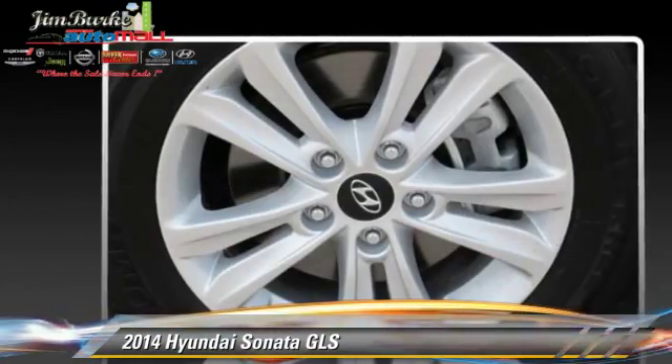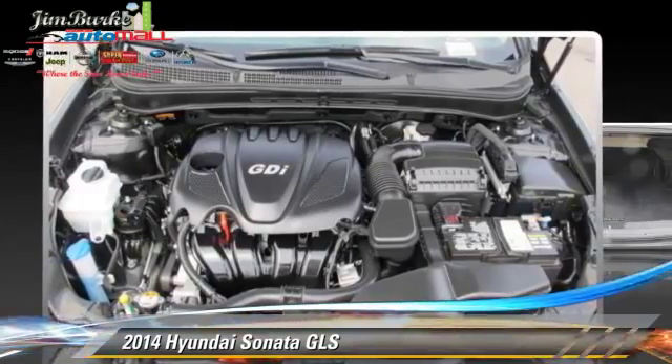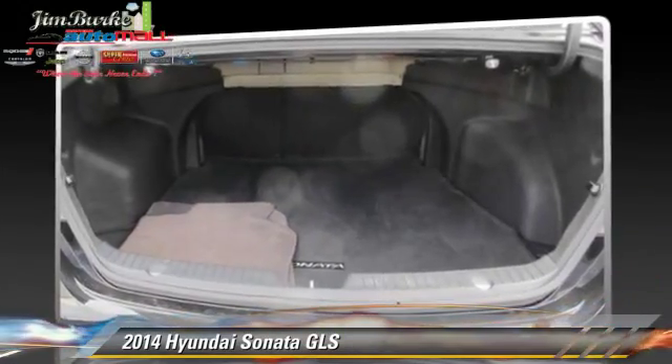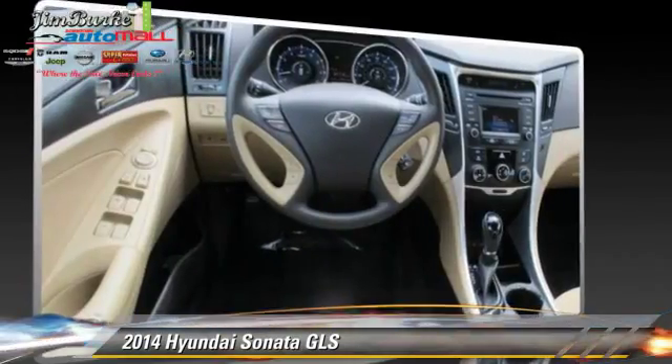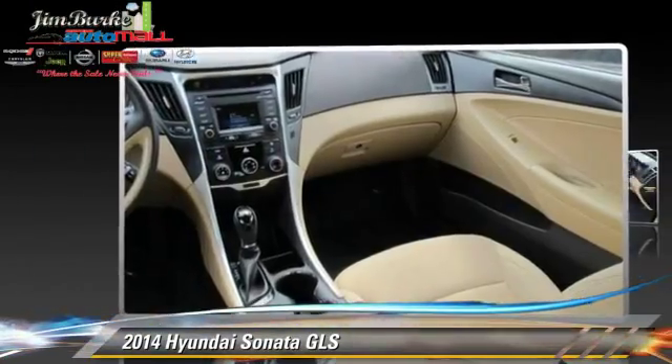Safety features include side airbags, traction control, and ABS. Comfort and convenience features include cruise control, keyless entry, and a CD player.